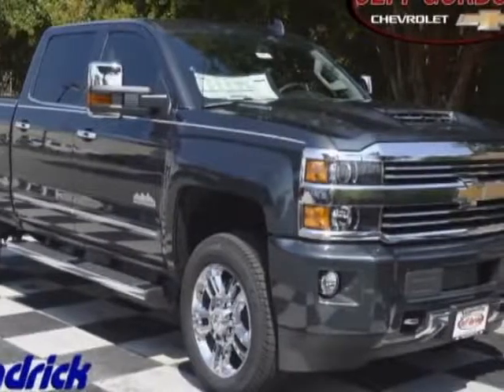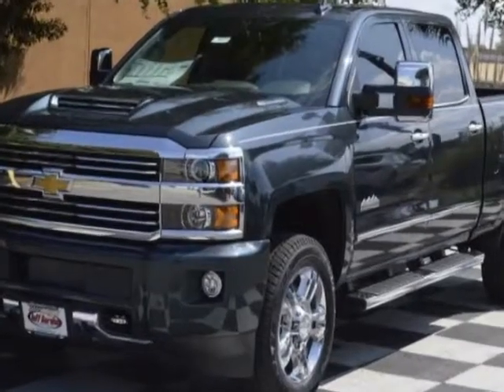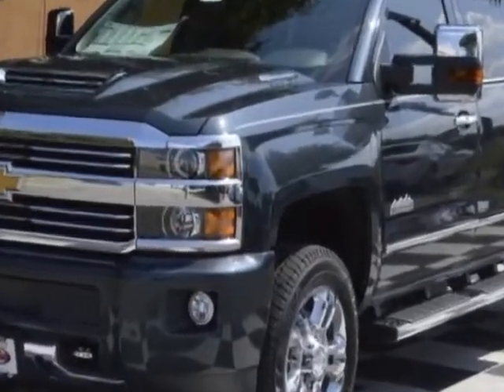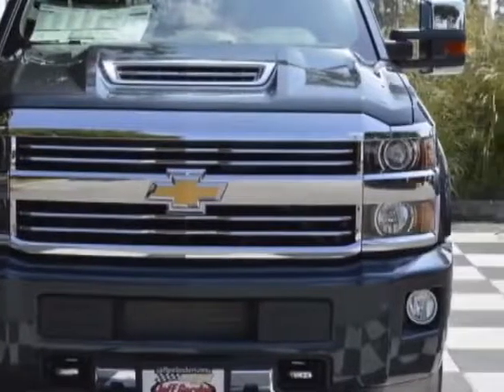Check out this new 2017 Chevrolet Silverado 2500 HD. For your protection, this vehicle has a full factory warranty and has a 6-speed automatic transmission.